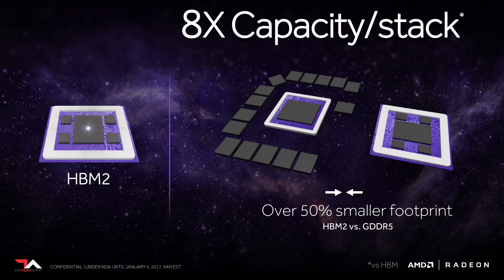That reduced power draw and smaller size makes integrating HBM into laptops a much simpler process than with previous cards. HBM1 topped out at 1 gigabyte per stack with a maximum of four stacks, giving only 4GB per card. HBM2 goes all the way up to 8 gigabytes per stack, which means we could theoretically have up to 32 gigabytes on a single card — which is mind-boggling.